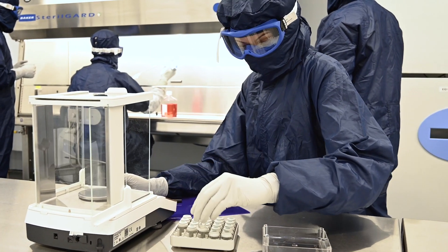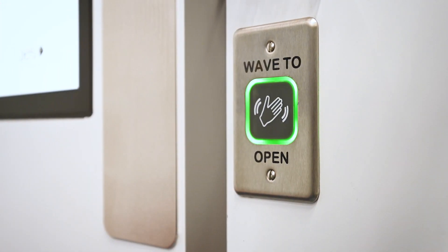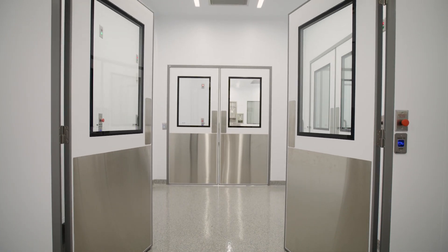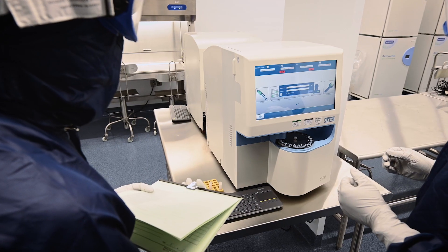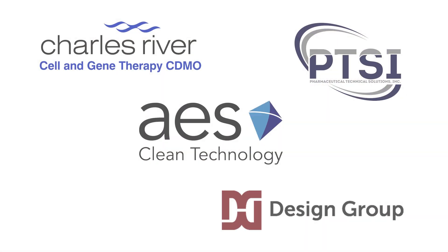Our client engages us to produce a facility that works — not just looks good, but works and maintains environmental conditions at all times under all circumstances — so that the client can remain focused on their mission, which is producing product repeatedly and safely so that they can treat patients. Care is one of our core values here at Charles River. If I had to make a suggestion to a sponsor looking for the right CDMO partner: find one that cares about your program as much as you do.